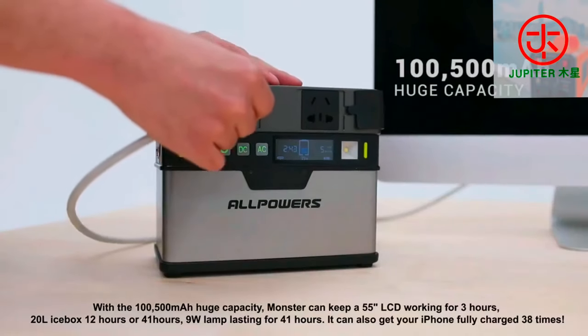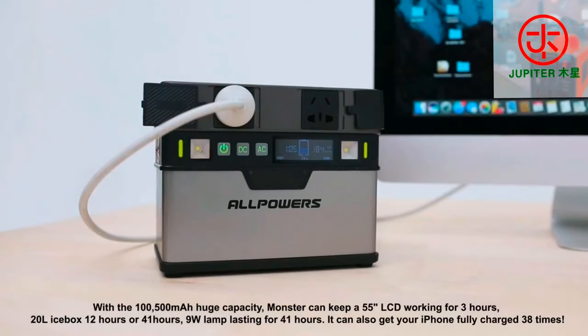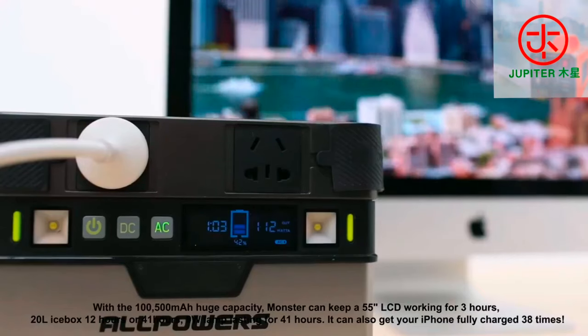With the 100,500 mAh huge capacity, Monster can keep a 55 inch LCD working for 3 hours or a 20 liter icebox for 12 hours.